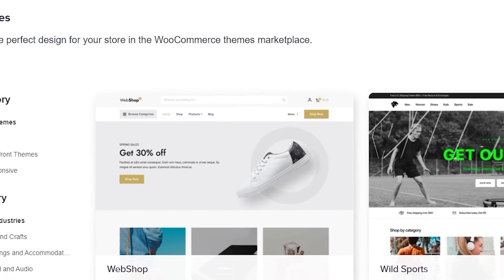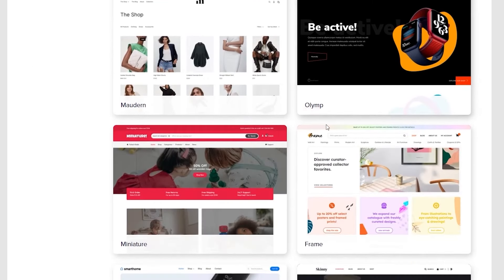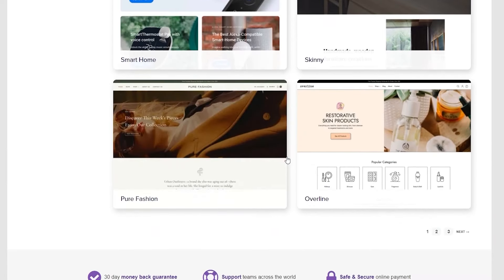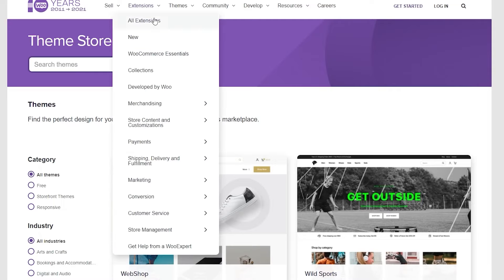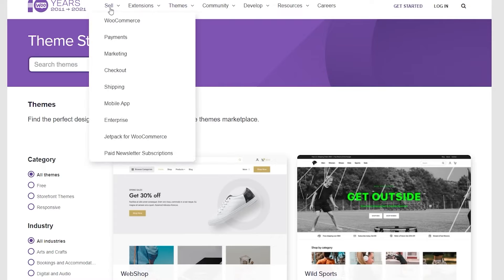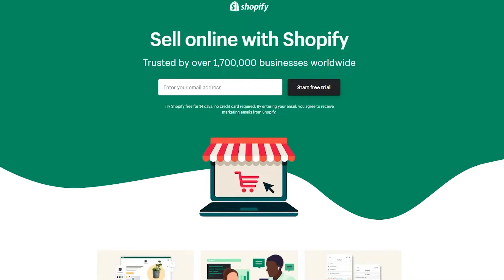Their themes include very nice-looking templates for sports, health, fashion, and essentially anything you can think of. WooCommerce is really doubling down on everything that works, which is always a good strategy — they're a true guru in this niche. Their extensions cover merchandising, store content and customization, conversion marketing, shipping, delivery and fulfillment, and much more. I'd highly recommend WooCommerce if you have a big plan or want to sell a lot of products.